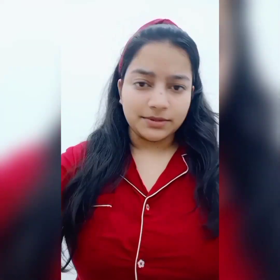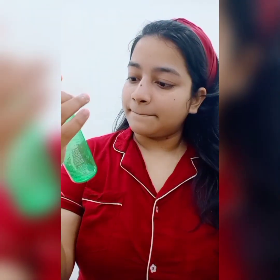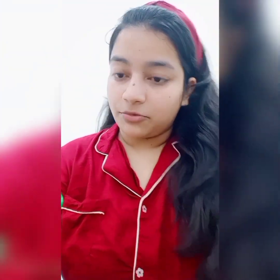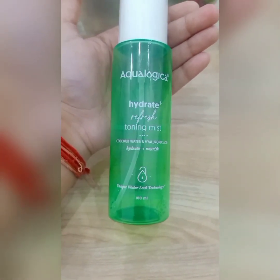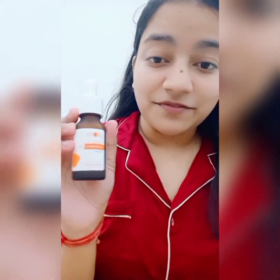Now I'm going to be using the Aqualogica toner. As you can see I've almost finished this — I really, really love this toner, it's very refreshing. I'm not promoting it but I really like it. Just pat it in. This is the toner I'm talking about — you can give it a try.